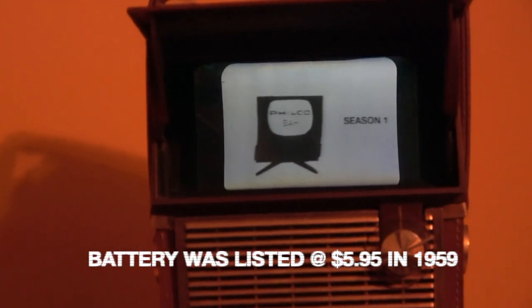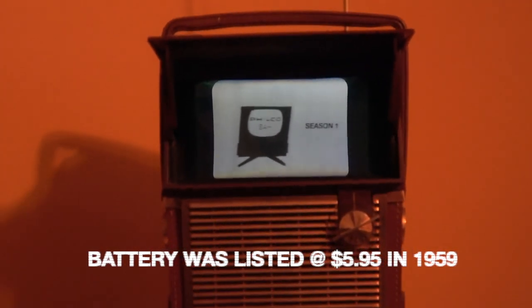They actually advertised that you would go to the beach or the park with this thing and watch it. Wherever there's a television signal, the Filco Safari brings it in sharp and clear, even in the strongest sunlight. Imagine watching your favorite programs on a plane or train trip — it's as handy as a camera and it weighs only fifteen and one-half pounds. Somebody actually does have a rough way to make battery packs for this thing — you retrofit a couple current batteries, put them in a case and it actually will fit. I haven't gotten quite that ambitious yet, but I might one day.